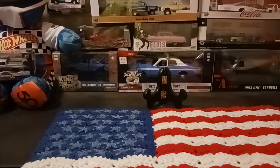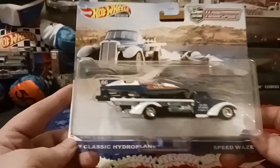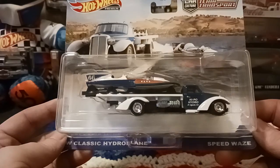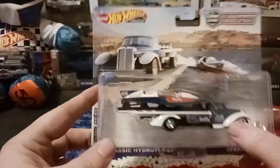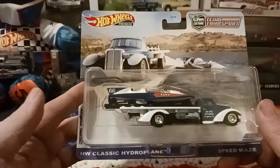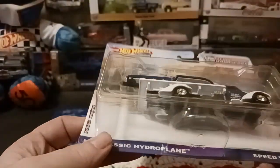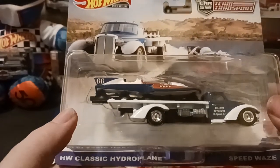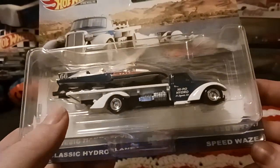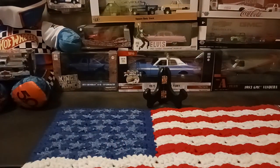Now we'll get into the team transports. The first one is the Hot Wheels Classic Hyper Plane and Speed Waze — spelled W-A-Z-E — little truck. I know it came with the hot rod the last time it came out, and I do have that in the collection, but now we get the Classic Hyper Plane on the back of this little truck — a neat blue racing boat. Feels pretty heavy. Really happy to have this as part of my collection.